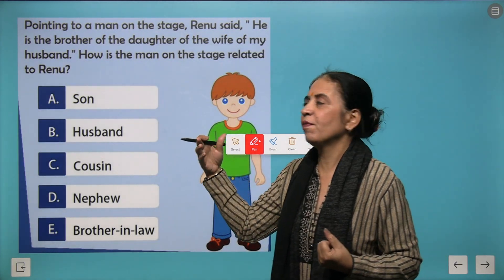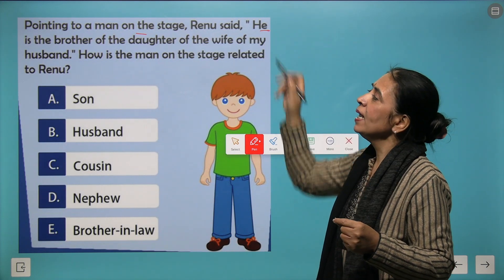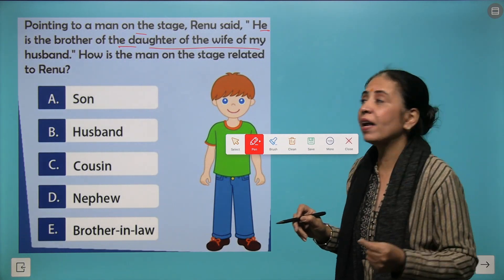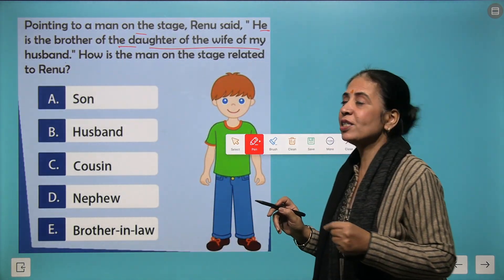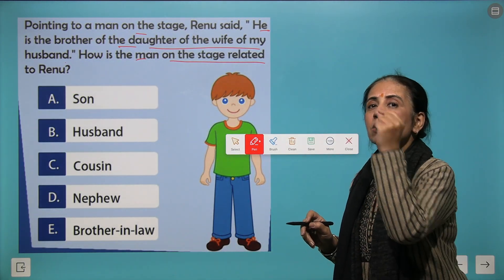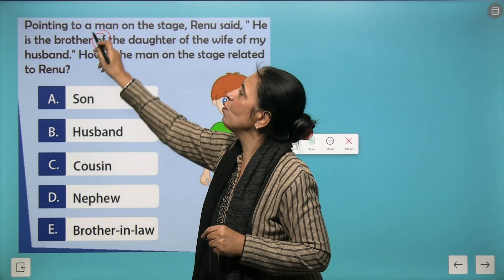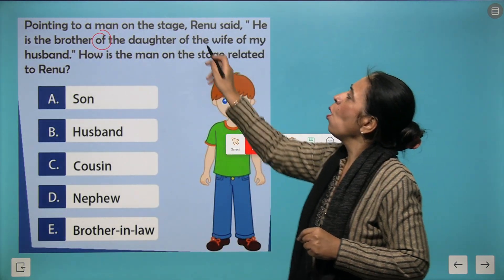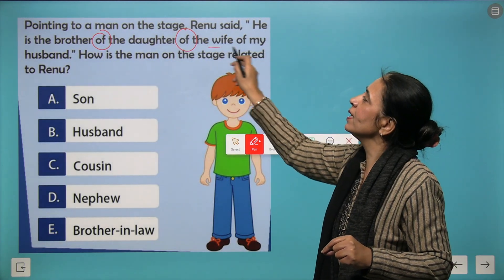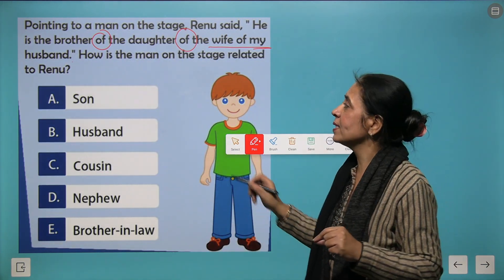Now let's take a higher-level question. Pointing to a man on a stage, Renu said: he is the brother of the daughter of wife of my husband. The question is how is the man on the stage related to Renu? Let's analyze: starting from 'wife of my husband' — Renu is saying this, so we are talking about Renu's husband.